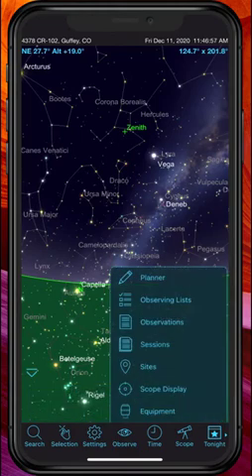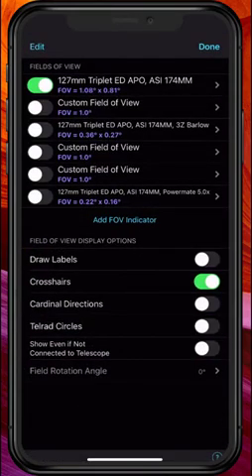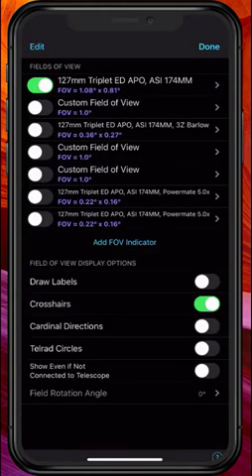We're going to go to Observe and this time we're going to go to Scope Display. You see a bunch of different options for fields of view — that's what we're going to play with. This first one already selected is my telescope with just the camera and no additional magnification. Let's add a new field of view indicator using my normal telescope and camera, but this time we'll put in the five-power Barlow.